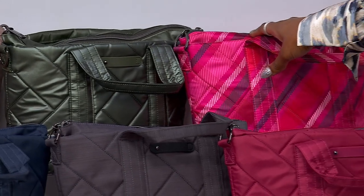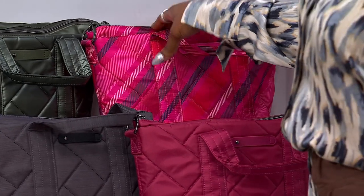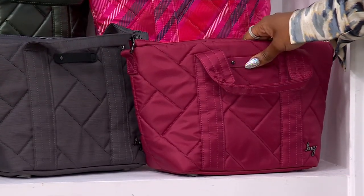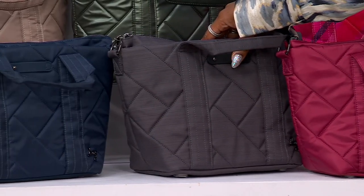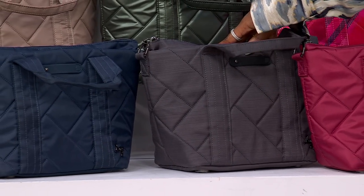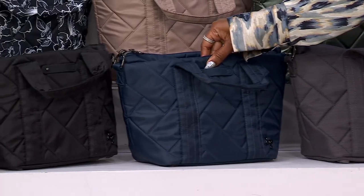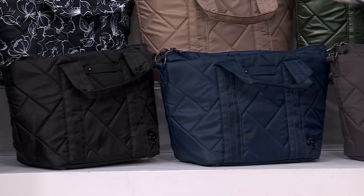Here is your metallic olive, 200 available there. The plaid — this berry plaid is everything — 150 available there. Here is your berry raspberry, 150 there. Here is your brush gray, we have 100 available there. Our navy — I love this blue indigo — less than 100 there.